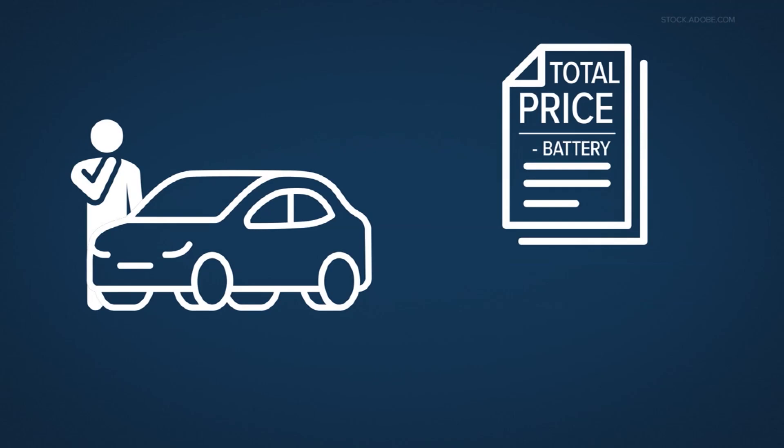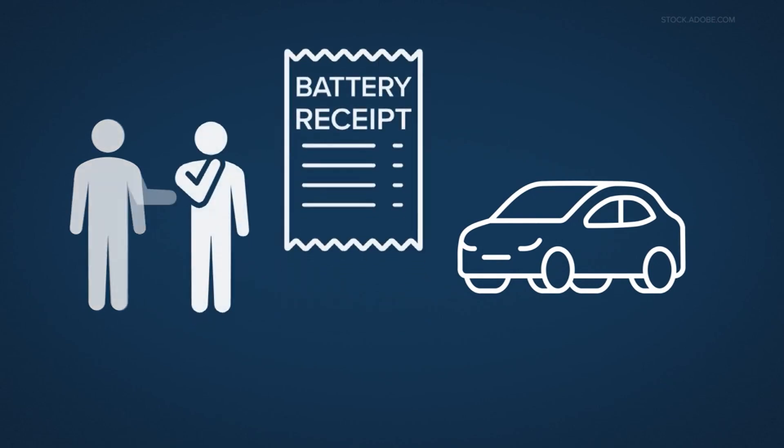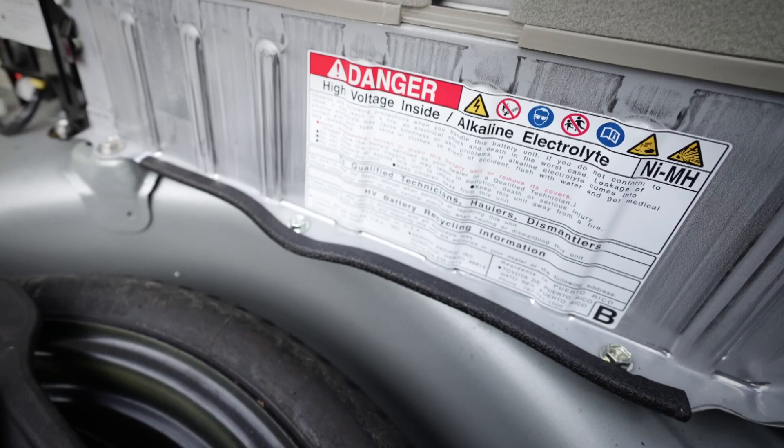If you're looking to buy an older used hybrid, consider negotiating a battery replacement into the purchase price. If you're looking to sell your used older hybrid and already got a replacement, save your receipt — that would definitely make your hybrid worth much more money than one without those records.